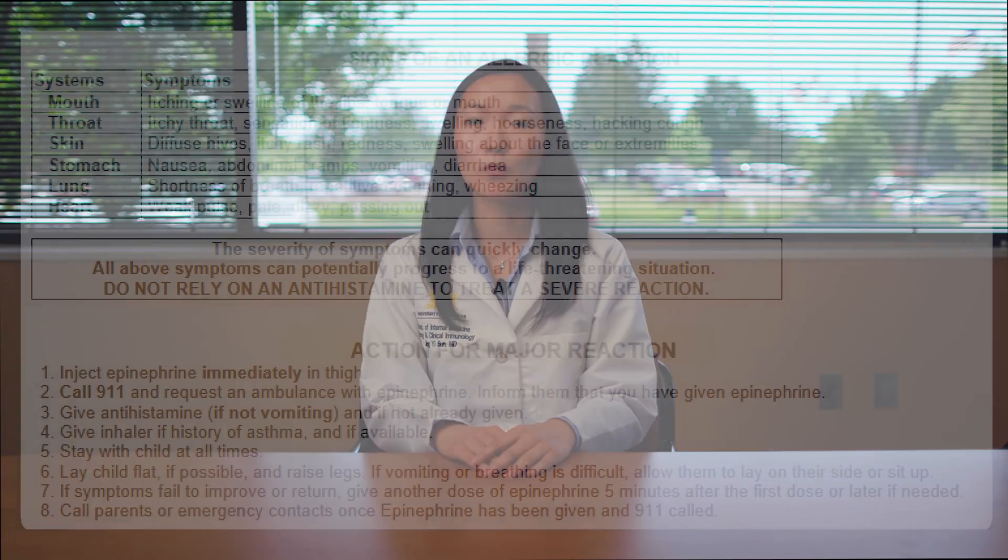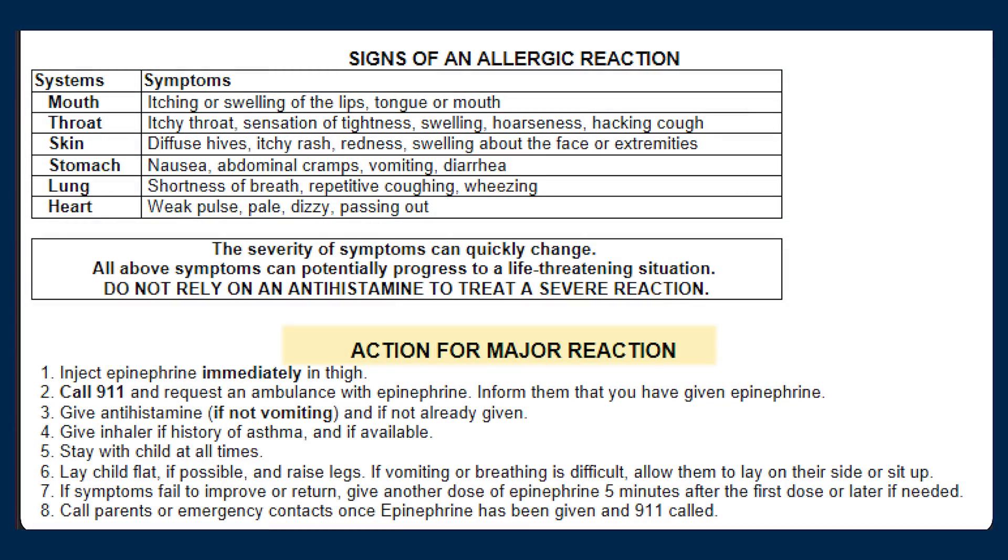For mild symptoms involving two or more body systems such as nausea and itchy throat, or for any severe symptoms like wheezing or throat closing, this may be anaphylaxis — give epinephrine immediately. If a mild symptom worsens even after taking an antihistamine, give epinephrine immediately. If you are ever unsure about whether or not to use epinephrine, use epinephrine. The longer you wait, the harder it may be to stop a reaction.